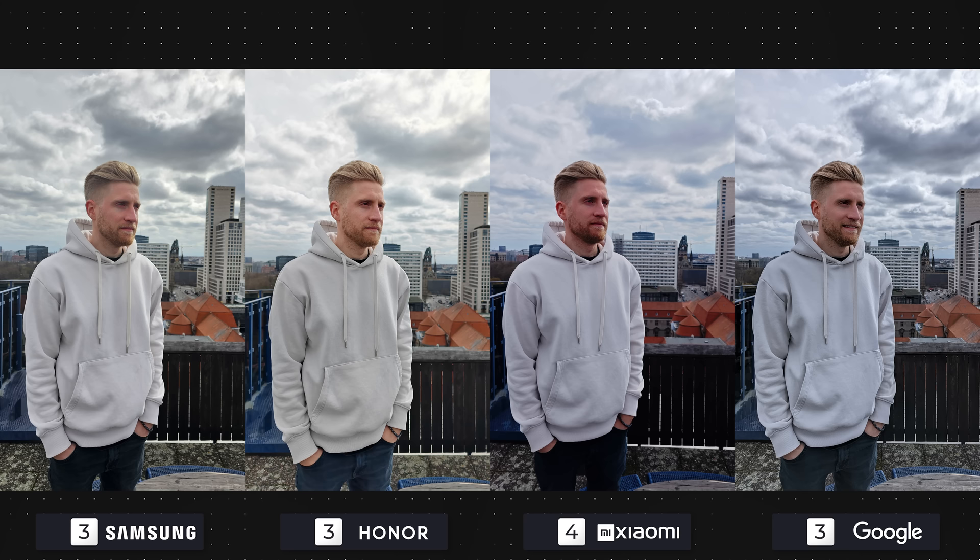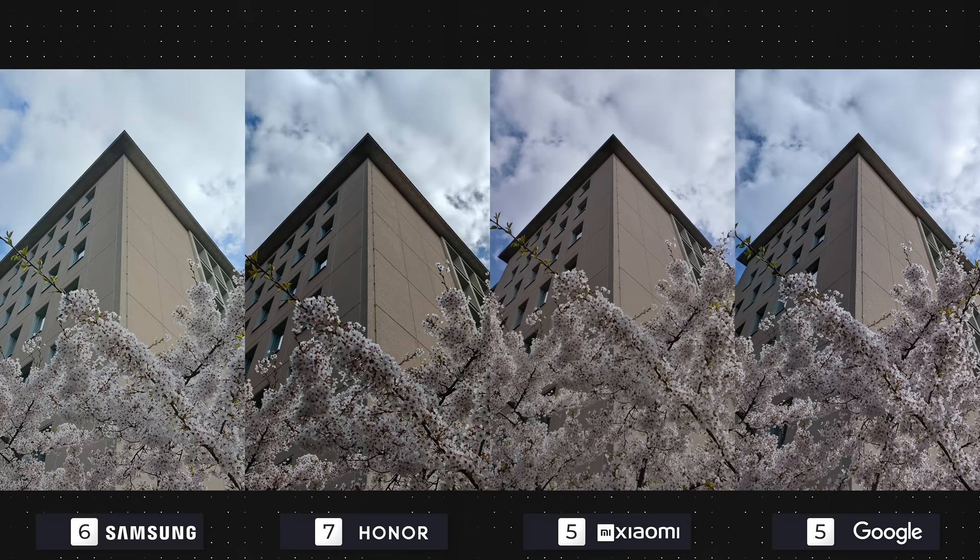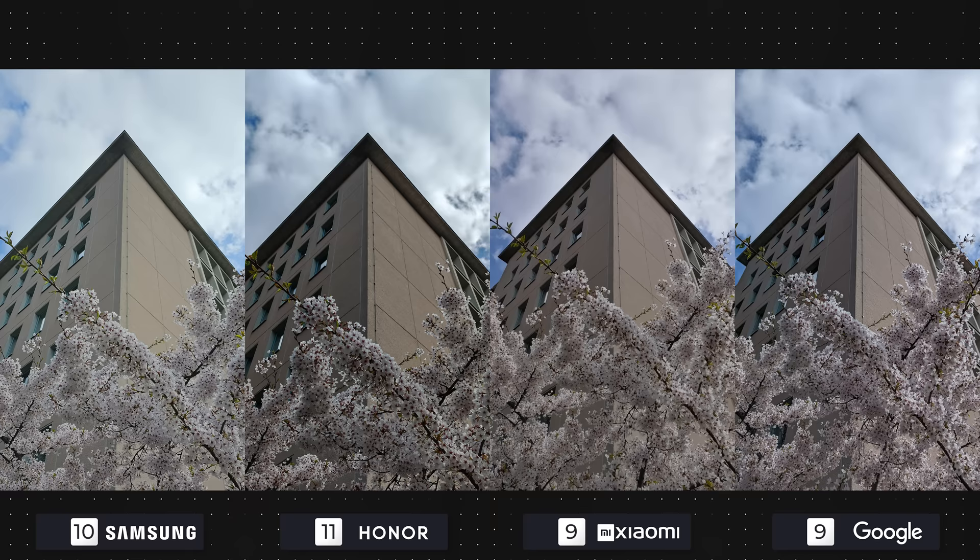The second image was where Honor's flagship blew me away. I really like how everything looks in this photo, especially how easy it is to see everything separately. The S23 Ultra's photo looks a little nicer and easier on the eye than the Pixel 7 Pro's, while Xiaomi's inconsistency shows itself with high contrast and saturation. The last image is a pass all around — all have good detail and managed the dynamic range well even with the tricky angle.